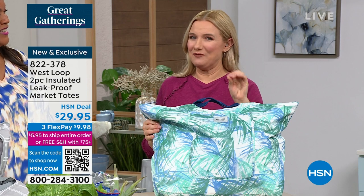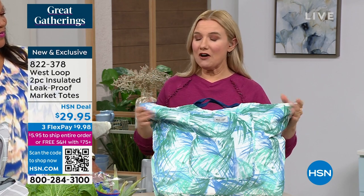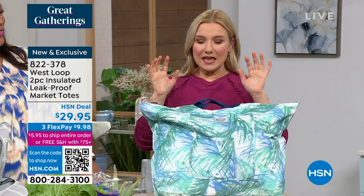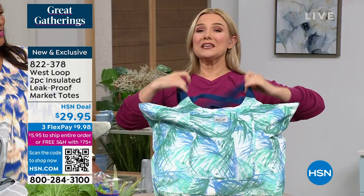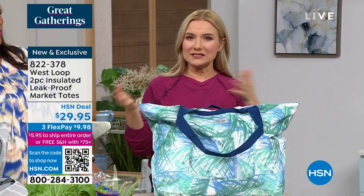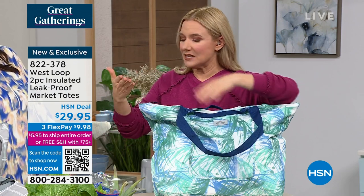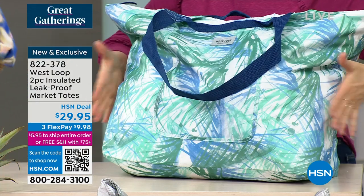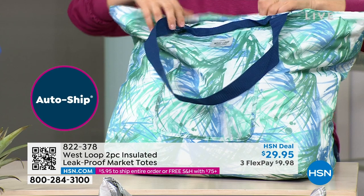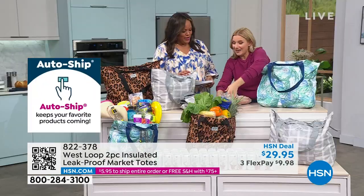These West Loop insulated totes are my new favorite things. They have thick insulation on the inside. They're leak-proof, and they will keep your cold things cold and your hot things hot. When you go to the grocery store now, we have to pay for bags — plastic or paper. You would get your money back buying this set of two. This is the extra large. Both hold up to 50 pounds. The extra large holds up to 50 cans of soda. The large holds up to 35 cans of soda.